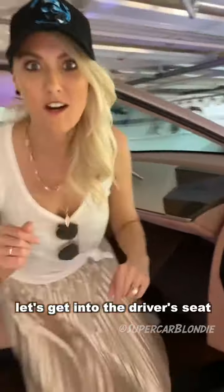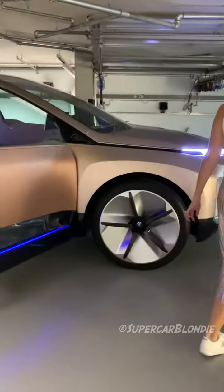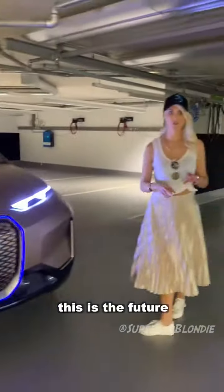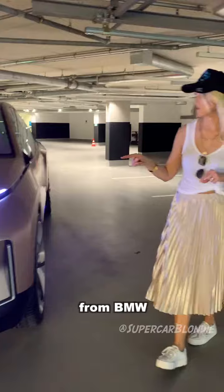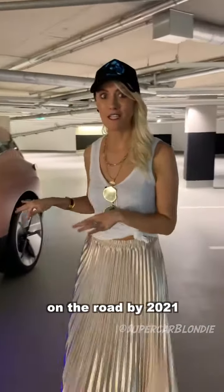Let's get in the driver's seat. This is the future of autonomous driving from BMW and we're gonna see something with this much technology on the road by 2021.